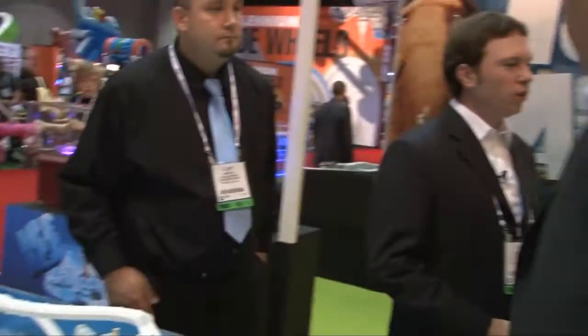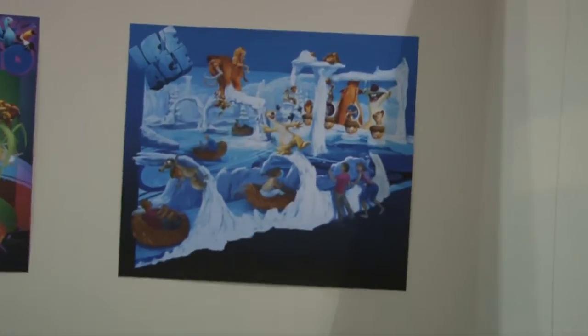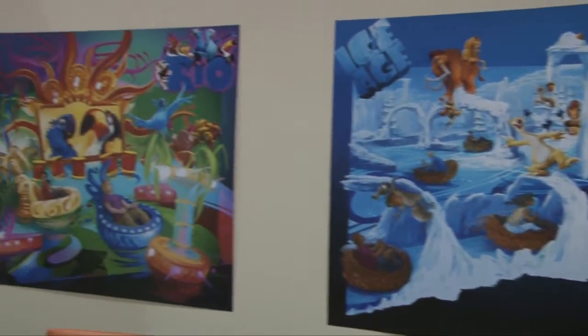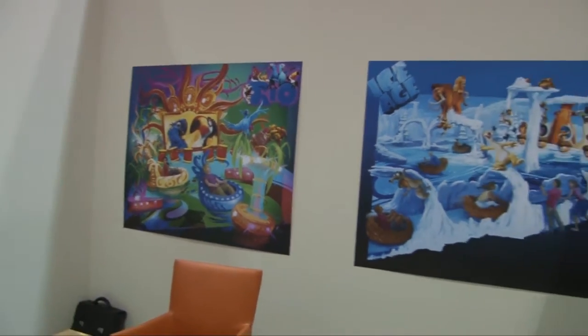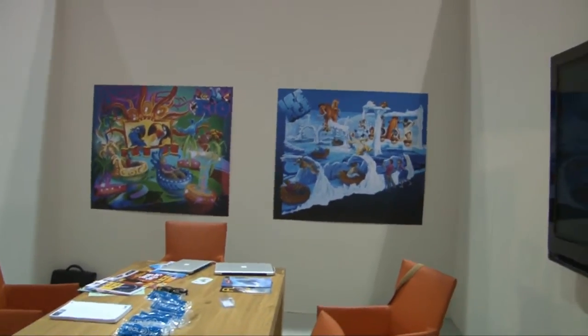Now we've also got to talk about this over here. We talked about Pinball the Ride earlier, and you've got ideas for themed versions featuring the intellectual property of Ice Age and Rio. It's really neat to see what you guys can do — instead of just doing a generic version, go to the next level. Did you notice the vehicles are little acorn caps in the Ice Age one? It's adorable.